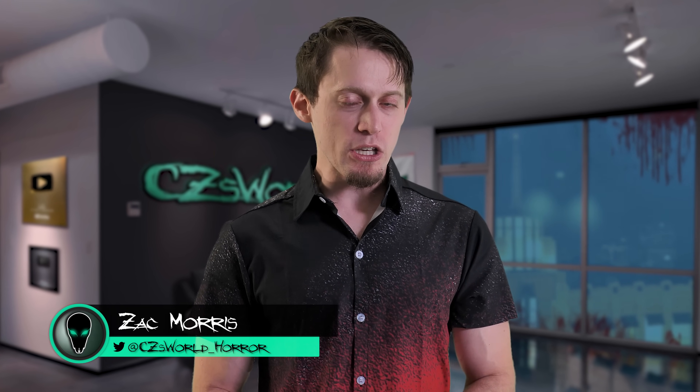One, two, Freddy's coming for you. Three, four, better lock your door. Five, six, welcome to Things You Missed.